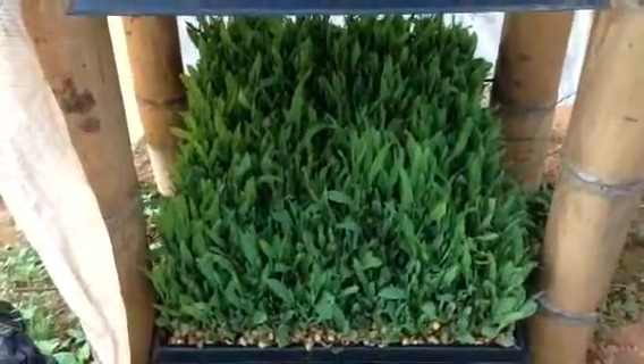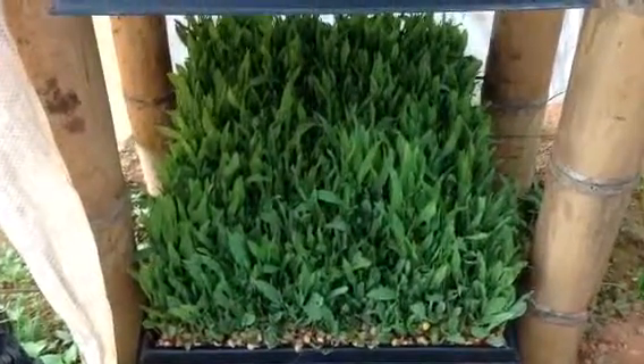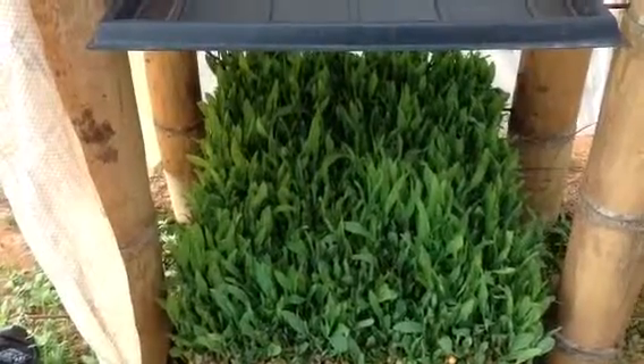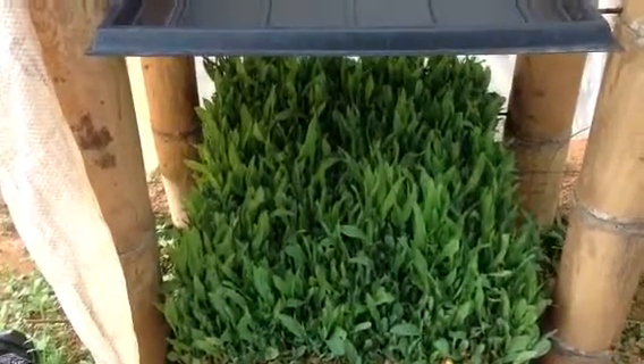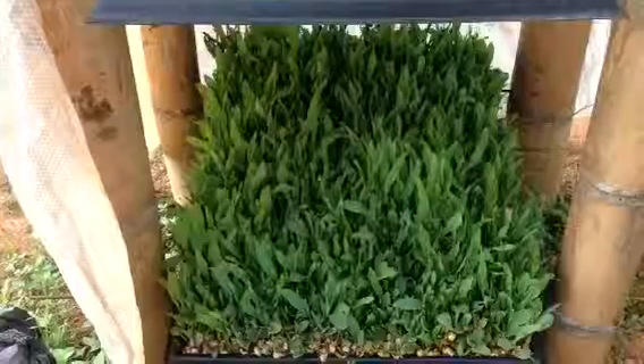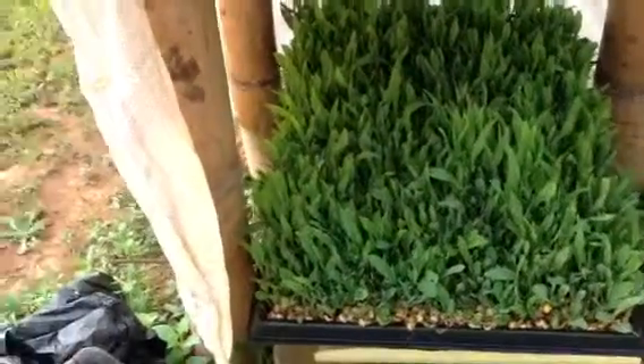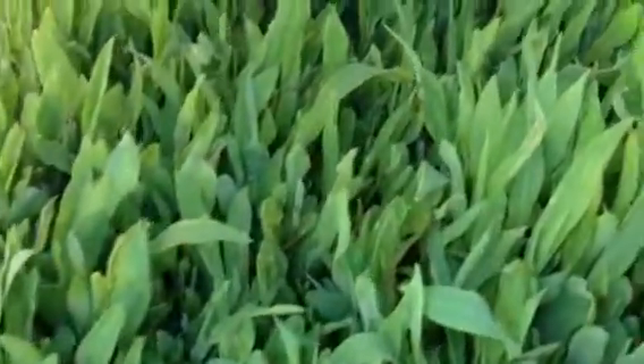We've done some tests to ensure that we can actually do this. Today is the 26th — this was planted on the 19th, so it has been seven days, and it has three more days to go before it can be given to the animals. Look at the quality of the leaves.